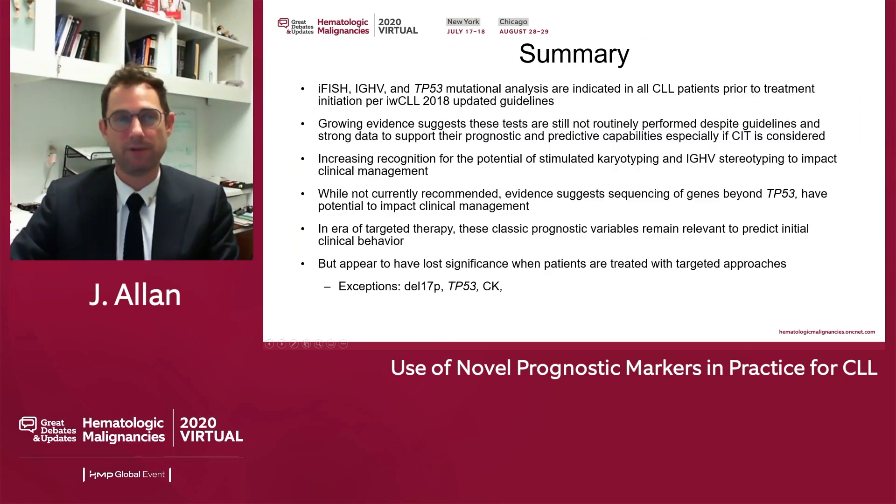In summary: FISH, IGHV, and P53 mutational analyses are indicated in all CLL patients prior to treatment. Growing evidence suggests these tests are still not routinely performed despite guidelines and strong data supporting their prognostic and predictive capabilities. There is increasing recognition for the potential of stimulated karyotyping and IGHV stereotyping to impact clinical management. Evidence suggests sequencing of genes beyond P53 has potential to impact clinical management. In the era of targeted therapy, classic prognostic variables remain relevant to predict initial clinical behavior but have lost some significance — particularly 11q and IGHV — with exceptions such as deletion 17p, complex karyotype, and P53 mutations, which still show inferior outcomes despite targeted approaches.